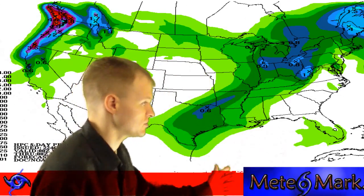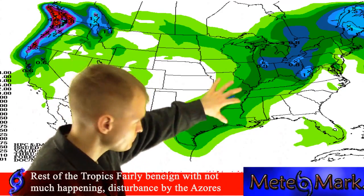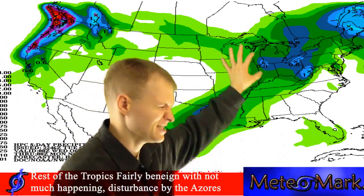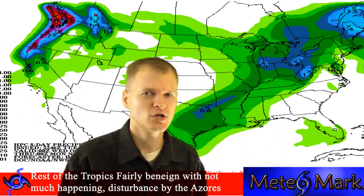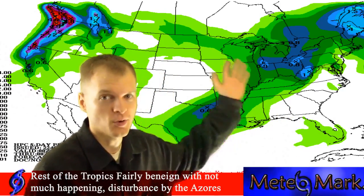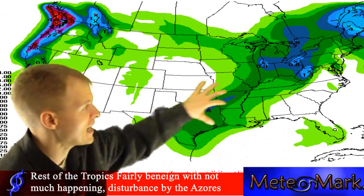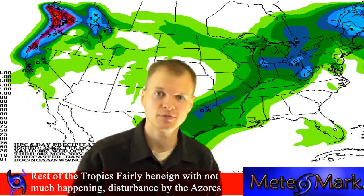I don't have any flood watches at the moment, but there probably will be soon. Here in the east, we're still dealing with the remnants of Sandy. That will slowly pull out, making for a very damp, cold weekend across the northeastern states. The Southeast will continue to bask in some nice, warm, above-normal temperatures.